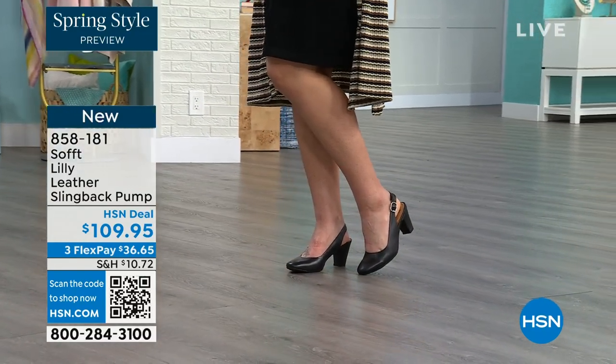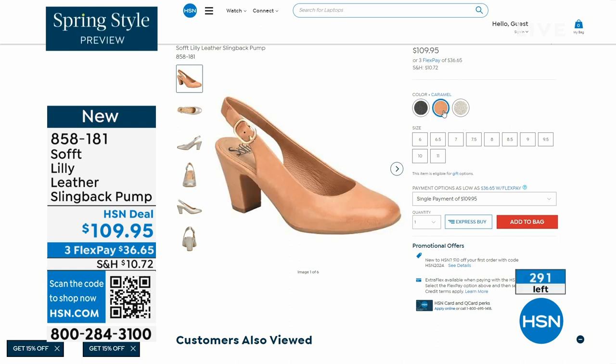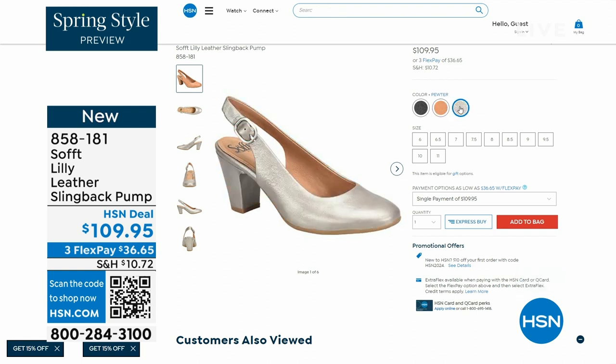We only have fewer than 300 of these. This is your classic workwear anywhere shoe. If you need a great heel that's not too high, this is it. I always say anything less than three inches high is something that you can really do a lot of walking in. Enjoy these — 858-181 is the item number.